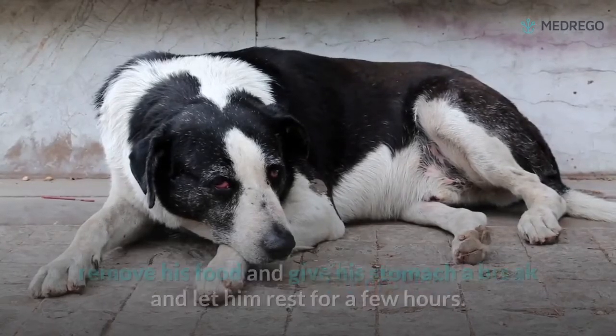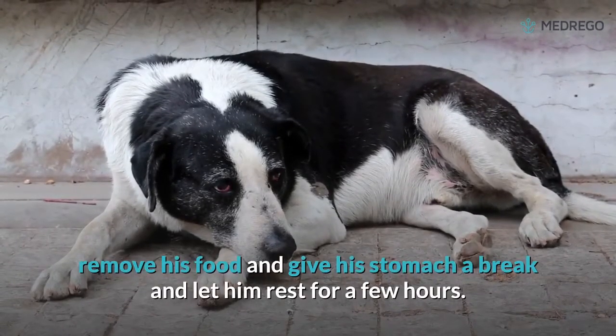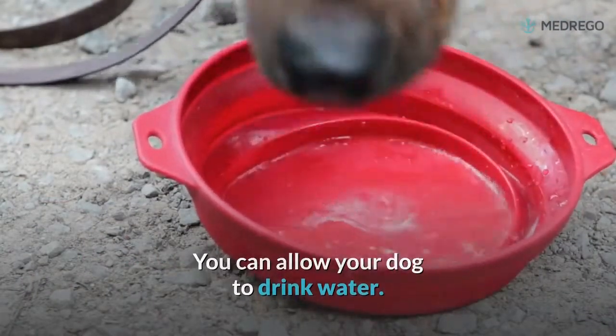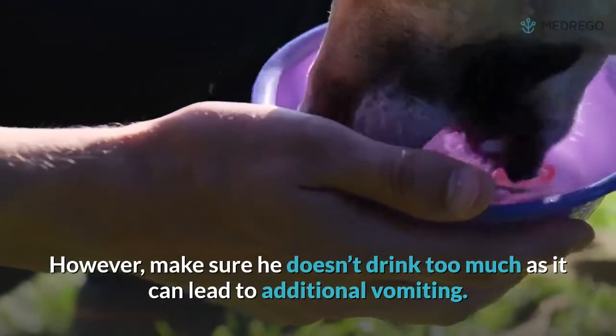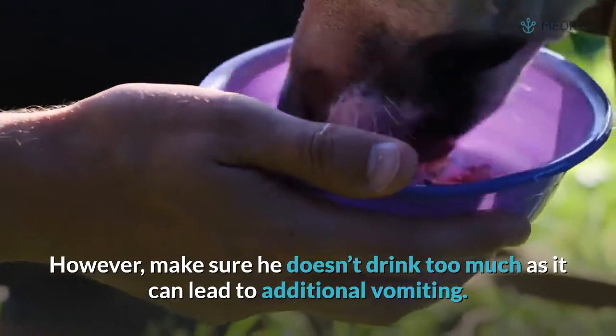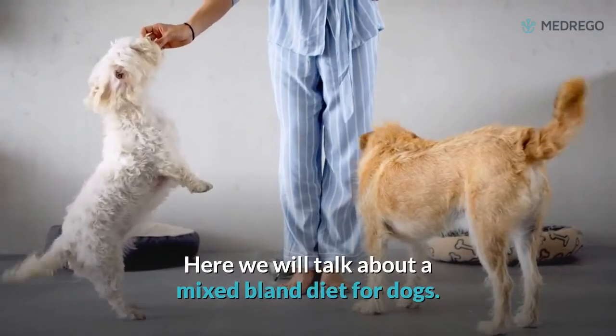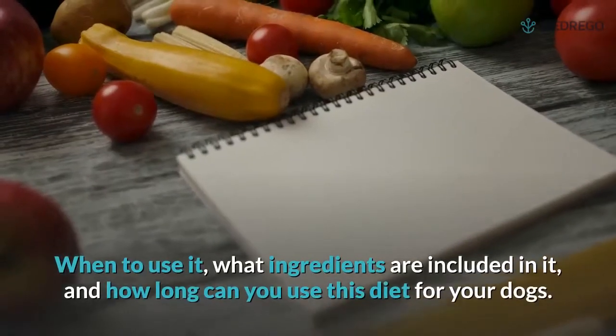Whenever you feel that your dog is suffering from a gut problem, remove his food and give his stomach a break, letting him rest for a few hours. You can allow your dog to drink water; however, make sure he doesn't drink too much, as it can lead to additional vomiting.